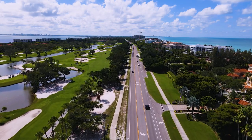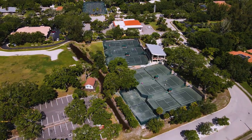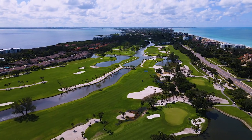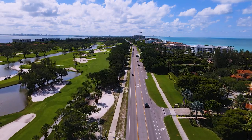Longboat Key is home to 7,500 year-round residents, but during season that number can easily swell to over 30,000 people. Many residents have found there's no need to ever leave the island, with activities such as tennis — which Longboat Key is known for — as well as pickleball with many court options, and 45 holes of beautiful golf at the private Longboat Key Club. If biking is more your thing, the 12-mile stretch of Longboat Key is perfect to get out and cycle any day of the week.